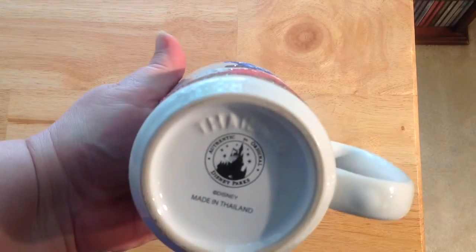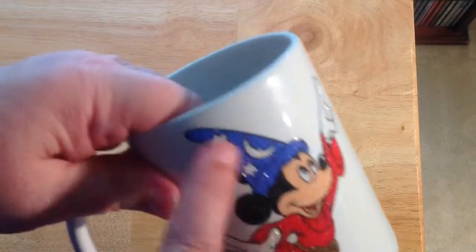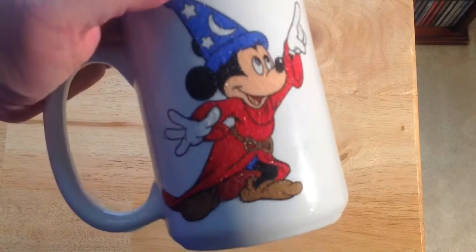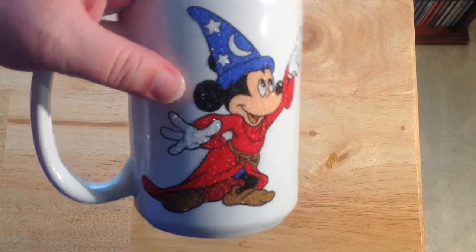Made in Thailand. We thought this was particularly unusual, this glittery crackle finish. We want to keep that for ourselves — that's part of our collection right now. A lot of what we got this week we're keeping. We normally are buying for eBay, but not this time.